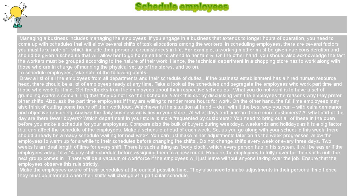Allow the employees to warm up for a while to their schedules before changing the shifts. Do not change shifts every week or every three days. Two weeks is an ideal length of time for every shift. There is such a thing as body clock, which every person has in his system. It will be easier if the employees adapt to a 14-day shift schedule before assigning them to a new round.